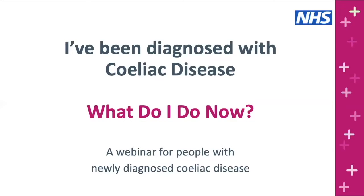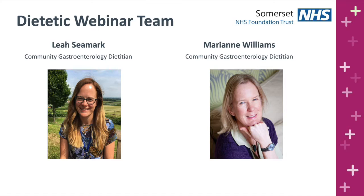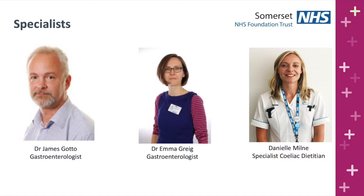Before we start, a few introductions. My name is Leah Seamark and joining me is Marianne Williams. We're community gastroenterology dieticians working in Somerset and we'll be taking you through today's session. I'm also very pleased to welcome our panel of specialists. I'm Dr Jim Gotter, consultant gastroenterologist at the Oval District Hospital. Dr Emma Gregg, consultant gastroenterologist at Taunton Hospital. I'm Dani Milne, a dietician based at Musgrove Park Hospital in Taunton. Thank you very much for joining us.